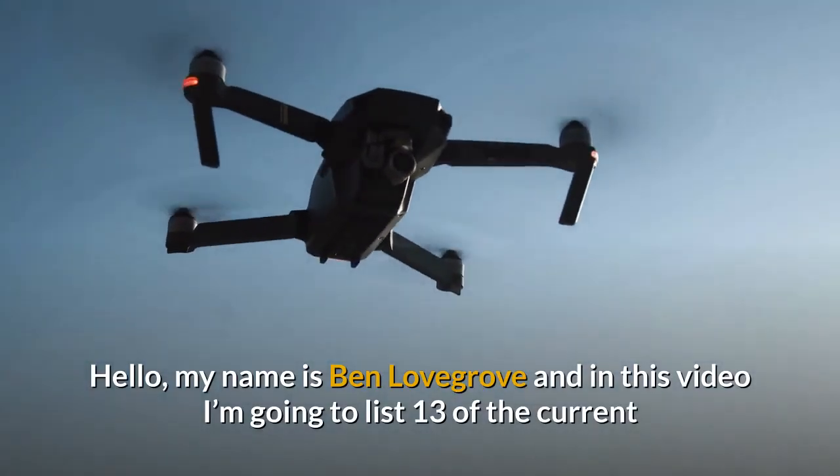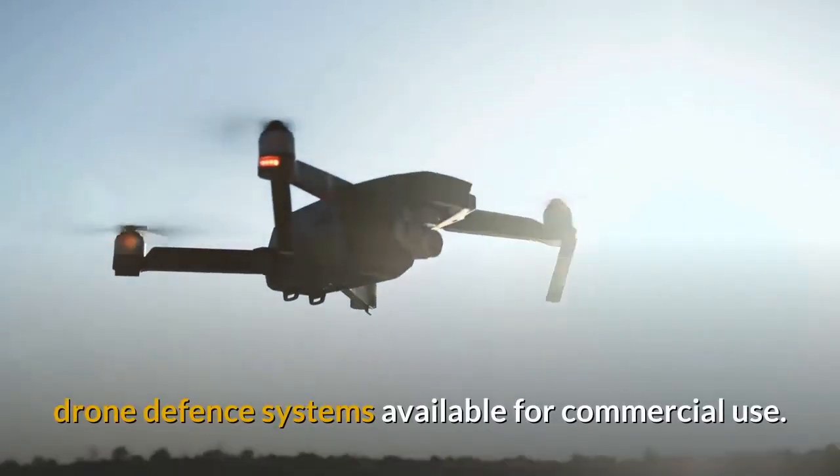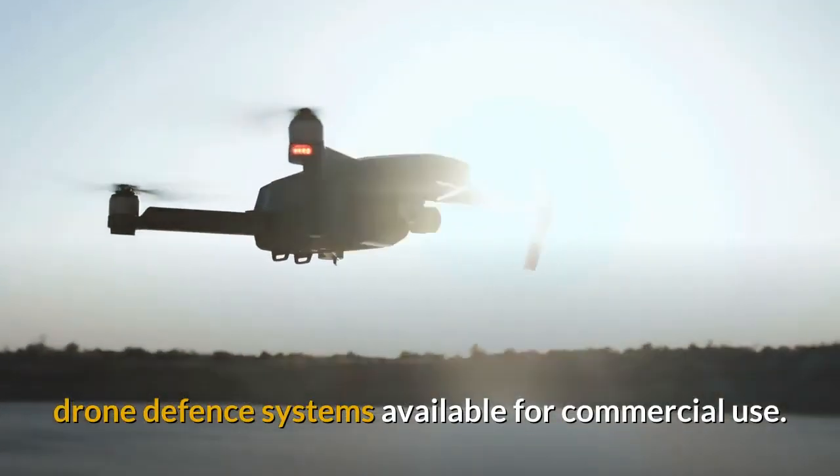Hello, my name is Ben Lovegrove and in this video I'm going to list 13 of the current drone defence systems available for commercial use.